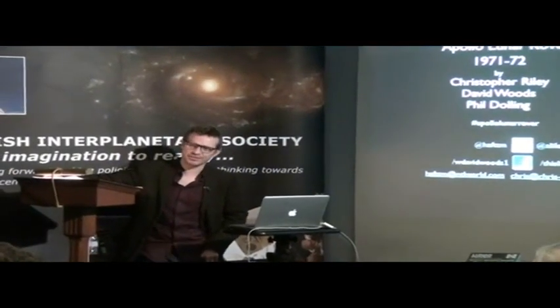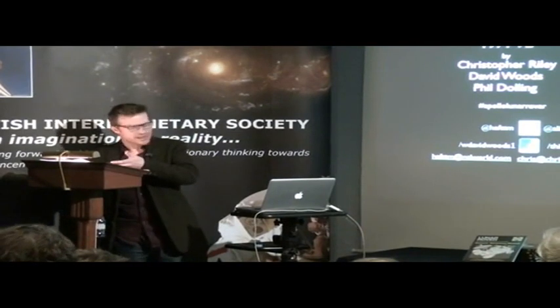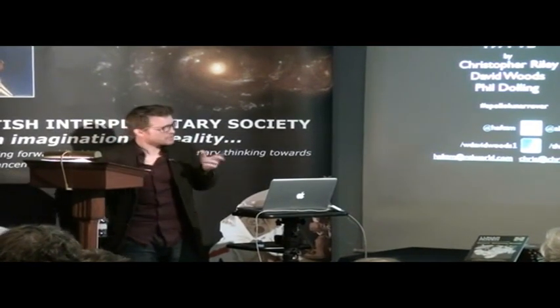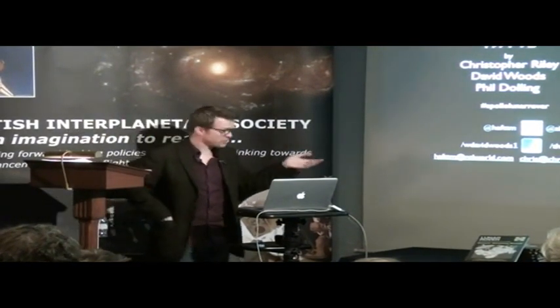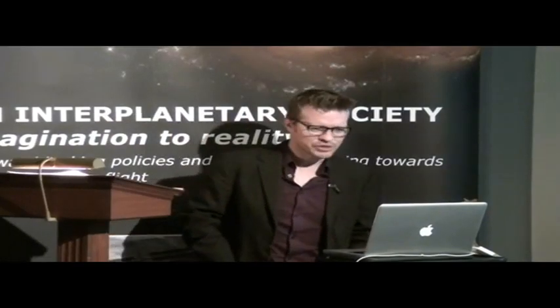It's nice to see so many of you out tonight. Thank you for braving the apparently returning cold weather to be here. I'm going to talk about the Lunar Rover, drawing on stories that we collected for the second Haynes manual that I wrote with my co-authors David Woods and Phil Dolling, last year to celebrate the 40th anniversary of the car's last drive on the moon during Apollo 17.